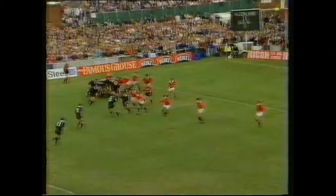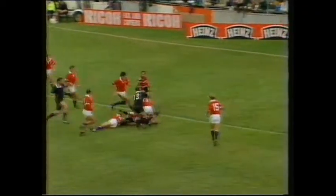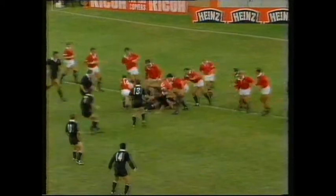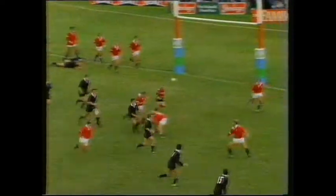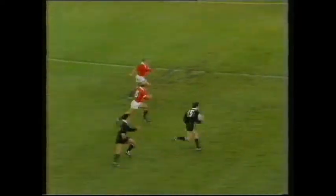Basham runs it across, pops it up for McCahill. Is Andy Earle going towards the post again? Just a couple of metres short, ball comes back, it's loose. Now Basham, across to Wright, Wright heading for the corner again and Terry Wright scores.